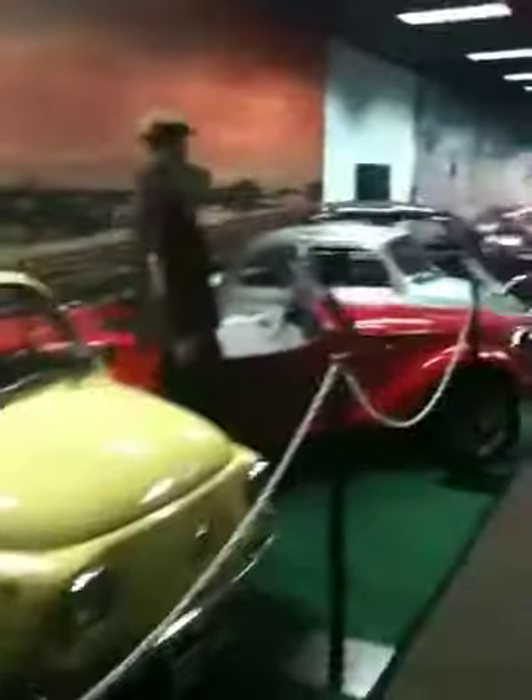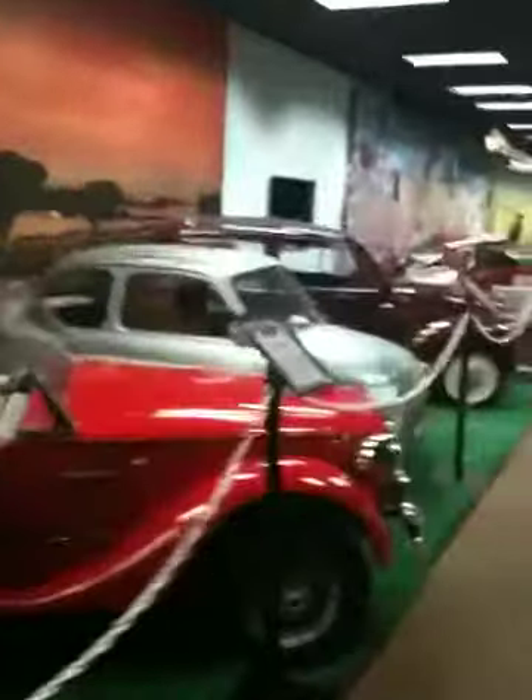That's not heavy — it could be fiberglass. Wow. This is a Mini Cooper. Fiat. This one? Fiat 500. Damn, I got every car wrong so far.